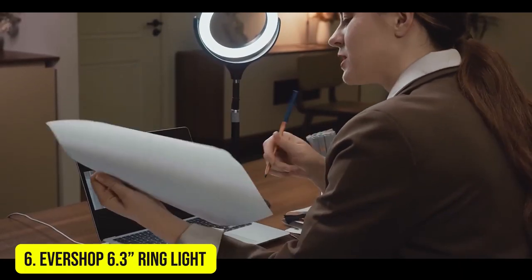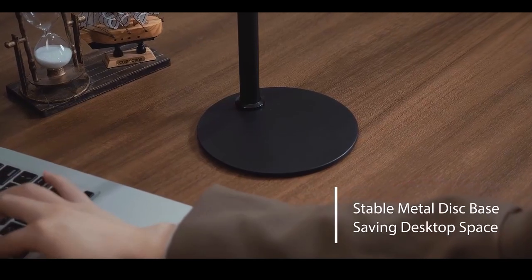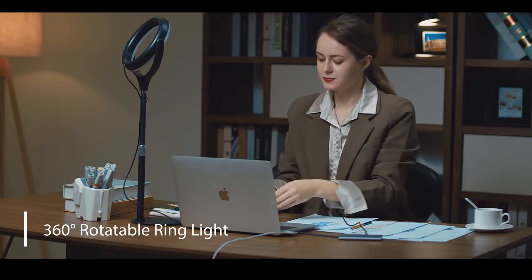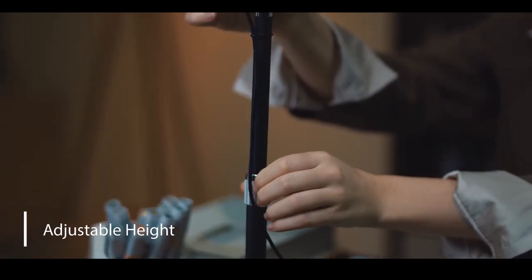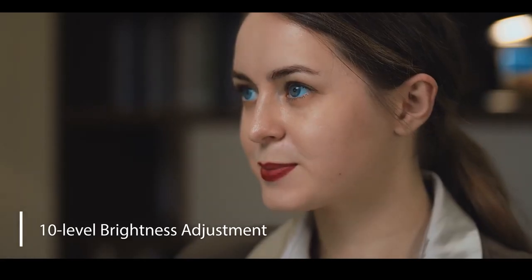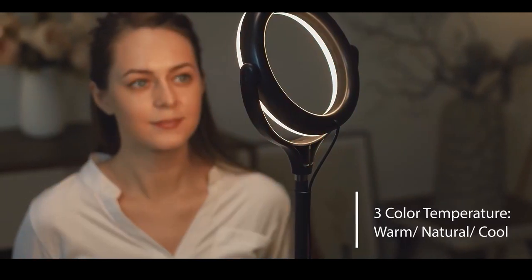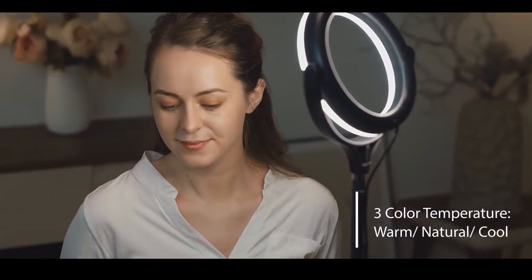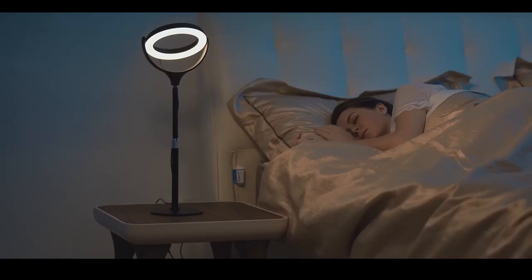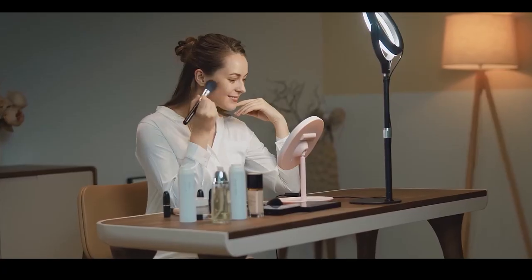Number 6: Evershop 6.3-Inch Ring Light. If you want to add a professional pop to your Zoom and Skype calls but don't fancy turning over your whole desk to a larger lamp and stand, this 6.3-inch ring light is ideal. The light features a clamp, so you can mount it directly on your laptop, monitor, or the edge of your desk with no need for an additional stand. Once set up, it can then be angled to suit and can be plugged directly into your computer's USB port, which keeps messy cable runs to a minimum.